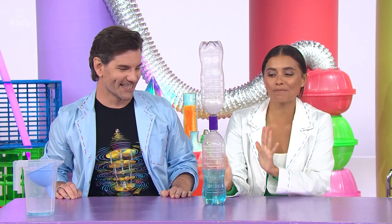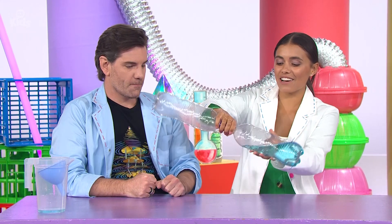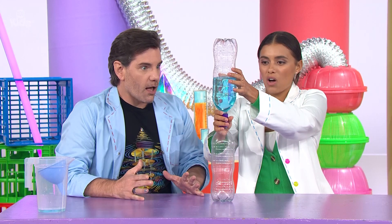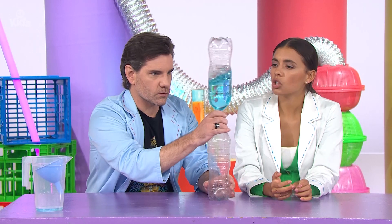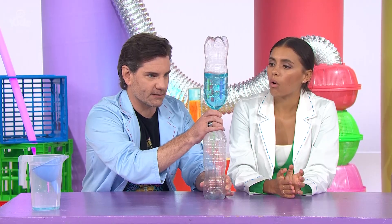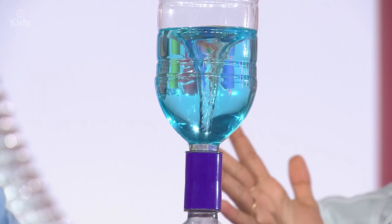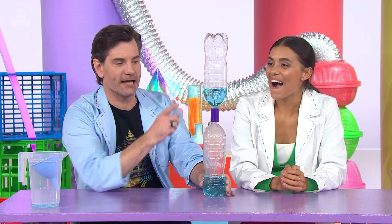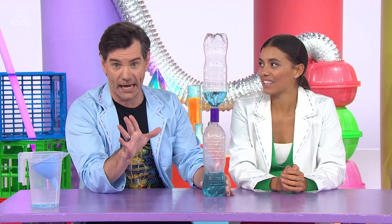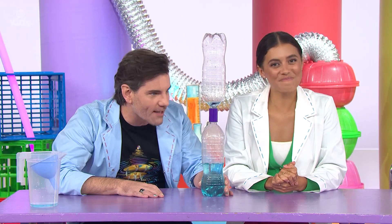So let's now put our cyclone in a bottle to the test. Here it goes. Nothing's happening. Maybe it needs just a little swirly swish to get it started. Oh, look — it's swirling and whirling, and that's a cyclone in a bottle! That is exactly what a real cyclone looks like, except this one's much smaller and thankfully trapped inside a bottle. A scientific success, I'd say.